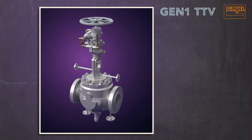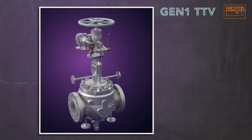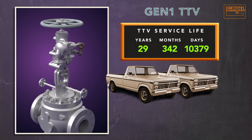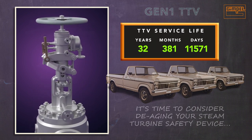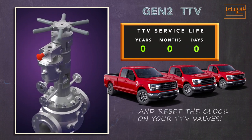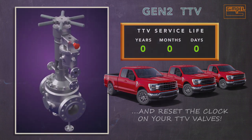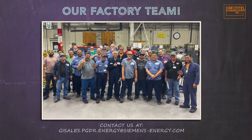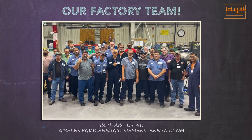The Gen 1 trip and throttle valve has earned its reputation as a robust workhorse that keeps your steam turbine fleet, your operators, and your plant assets safe. However, if your Gen 1s are more than 25 years old, it's time to de-age your fleet and take advantage of Gen 2's design modularity, operator safety and efficiency features, and reduced cost of ownership. For replace versus repair recommendations, contact your local Siemens Energy Client Manager or reach out to the Gimple Factory team in Houston, Texas.